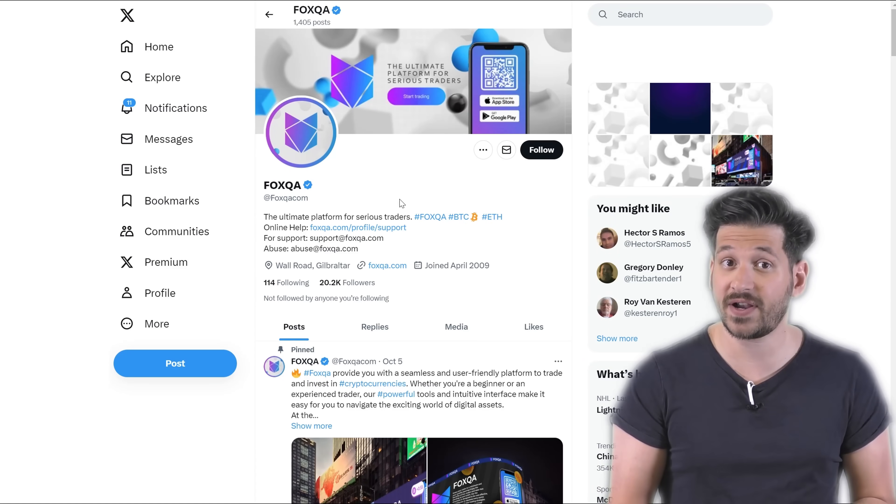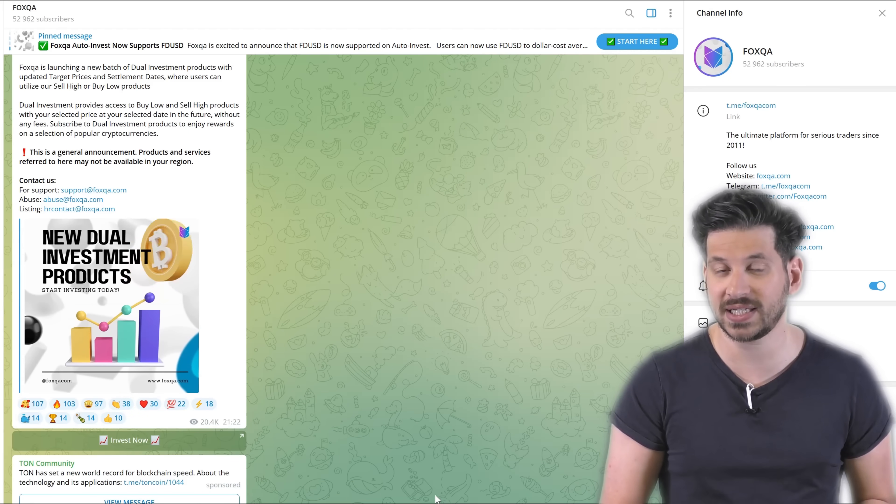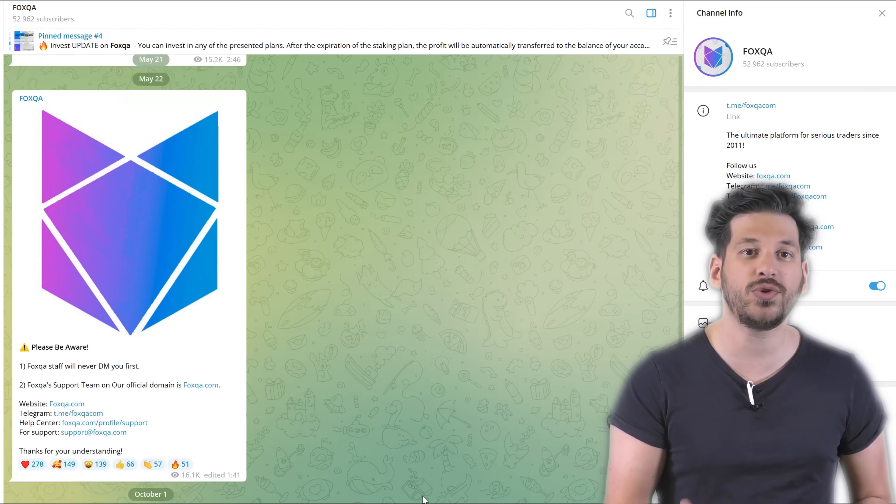I chose Fox QA exchange for two reasons. Firstly, the Ethereum rate is higher there, which is important to me. Secondly, Fox QA has been operating since 2011 and has a verified Twitter account where they share news, and a large Telegram community. I believe Fox QA is a reliable crypto exchange that will continue to work for a long time. Before recommending this exchange to you, we want to tell you that we have tested it several times and have been working with it for more than four years.